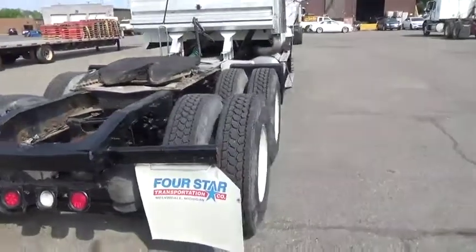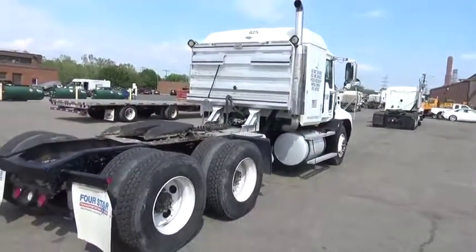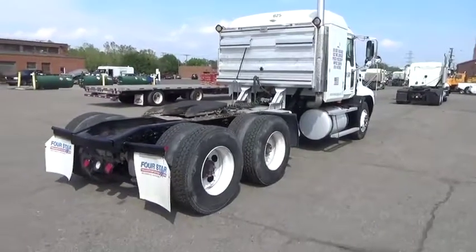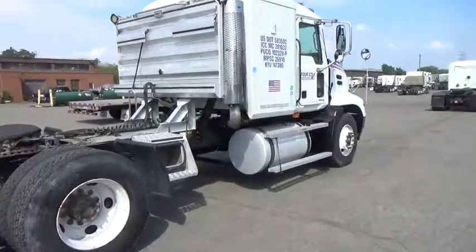Let me give you a quick run around on the whole truck. You can see it has steel wheels. The body is nice and straight, all the lights work, and the glass is good. This truck is ready for work.